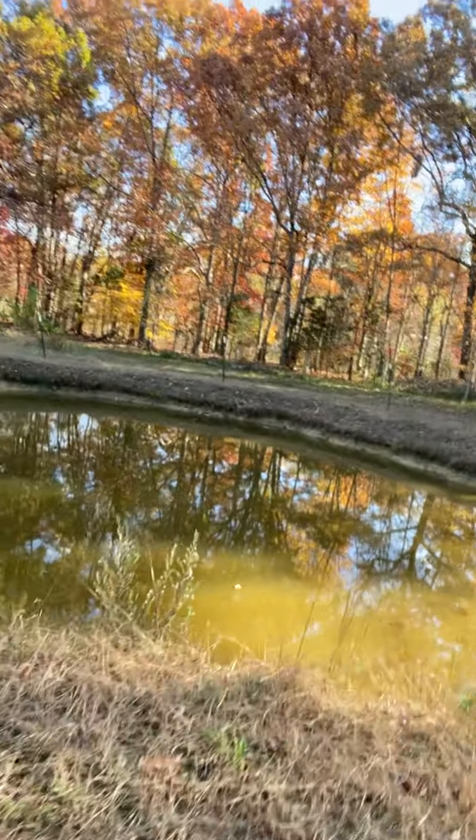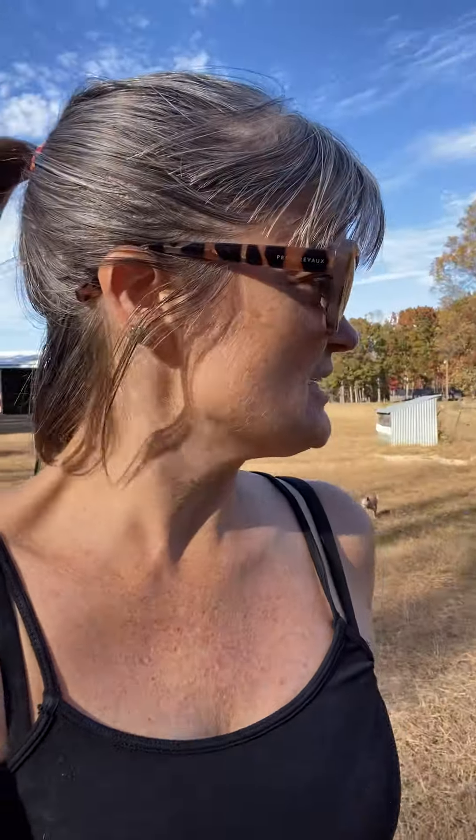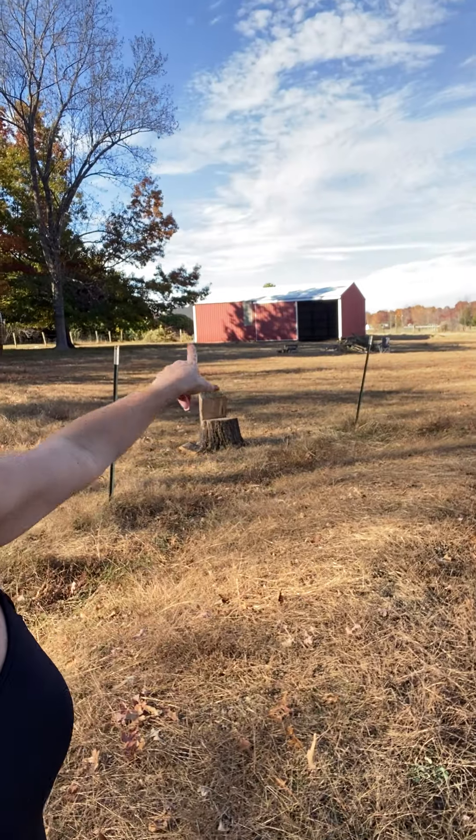We already have some wildlife that comes and uses our pond, which is really cool. I'll turn this way so we can see the pond. We have deer that come in the morning, which is really sweet, and we have a random wild duck that comes every day. We're assuming it's a male because we don't have eggs or anything around here.